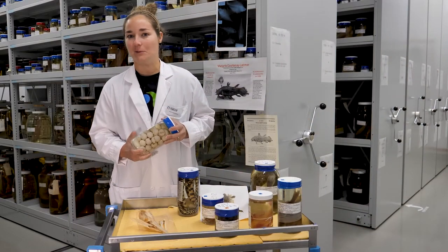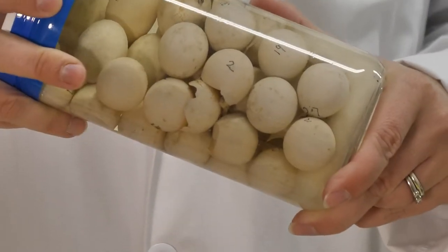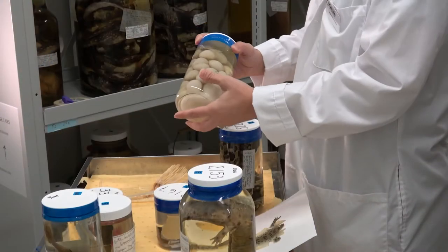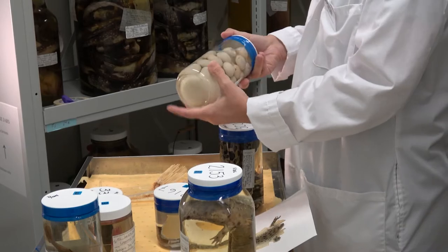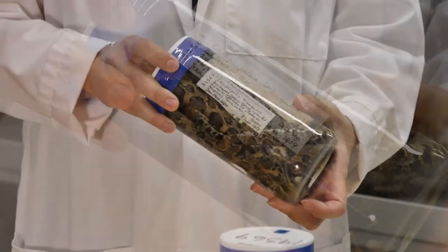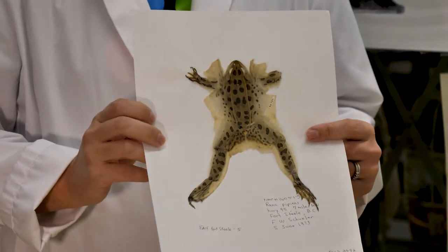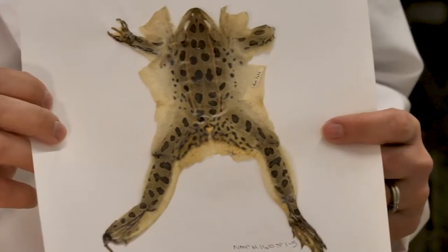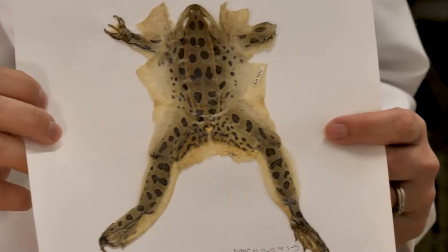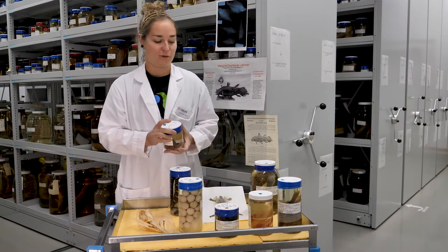Here we have a couple of specimens that we can find in our collections. We have for example turtle eggs that we can find in this region here in Ottawa. We have also some reptiles that we can find around here as well. We have a bunch of amphibians and we use this amphibian skin so that we can extract DNA and then we can do research on this using this instead of the whole frog that has been placed in ethanol for a long time.